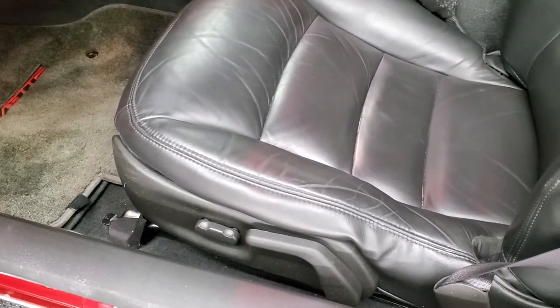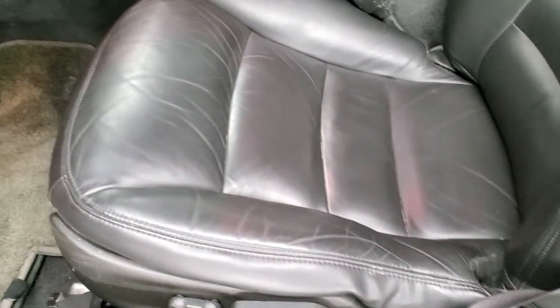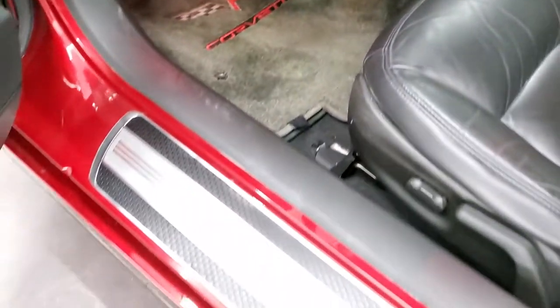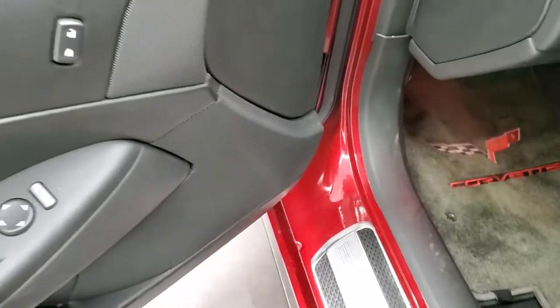Inside, the LT package gives you the black leather interior. No rips or tears on the seats — they are in really nice condition. Power driver's seat. We actually have two sets of floor mats in this Corvette, with the Corvette stamp on the side. Power windows, power locks, and power mirrors.